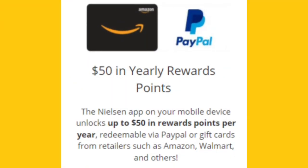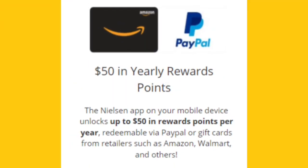The Nielsen mobile smartphone app adds up to $50 in additional rewards points per year. The more data that is collected from your device, or any other member of your household's devices that they choose to opt in, the more points you can earn — and therefore the more cash you and your family can take home.